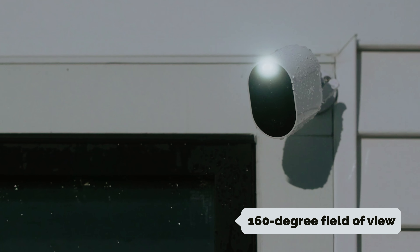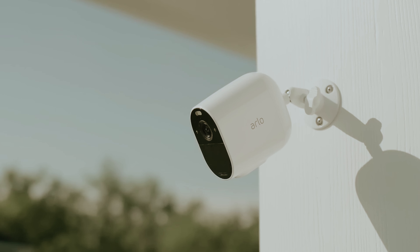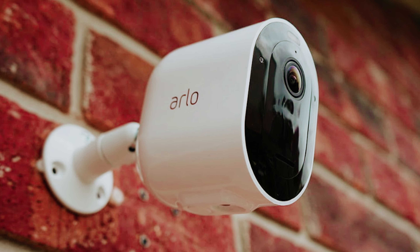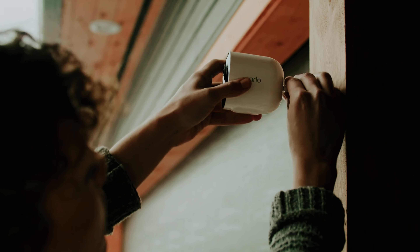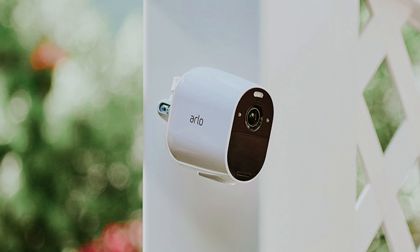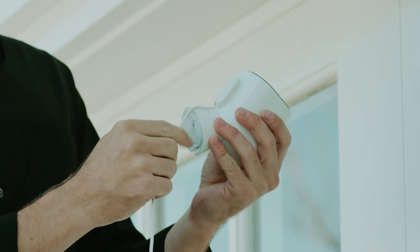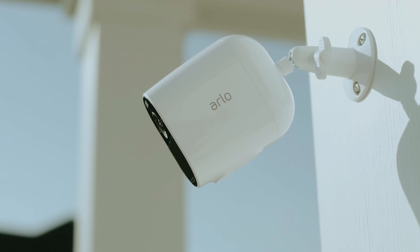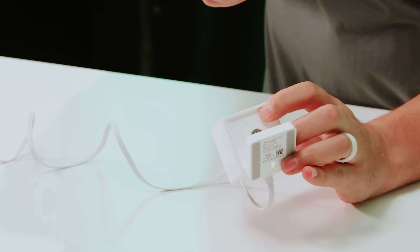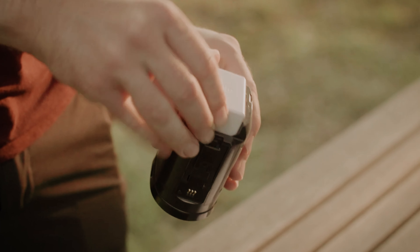You'll enjoy both color and black-and-white night vision capabilities. The built-in spotlight illuminates dark areas, while two-way audio lets you communicate seamlessly through the camera. The Pro 5S also integrates smoothly with smart home technologies including Amazon Alexa, Google Assistant, and IFTTT, enhancing your home automation capabilities. However, it's important to note that the Pro 5S does not support Apple HomeKit. As you consider upgrading, weigh these features to see how they align with your needs and take a step toward a more connected and secure environment. You will find all the links to these products in the description below — comment and tell us which outdoor security camera you are considering.